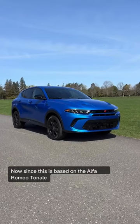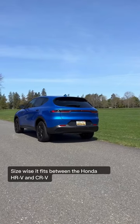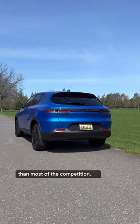Since this is based on the Alfa Romeo Tonale, the Hornet looks really stylish from the outside. Size-wise, it fits between the Honda HR-V and CR-V, but it definitely looks cooler than most of the competition.